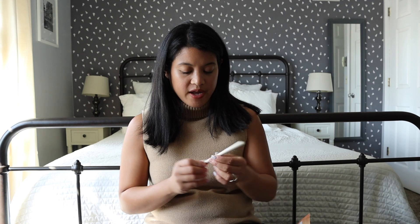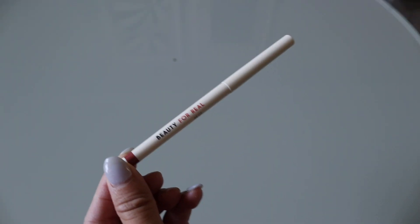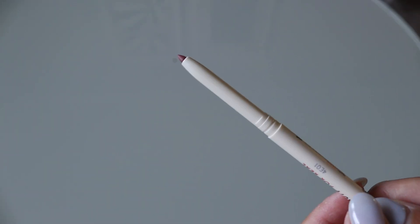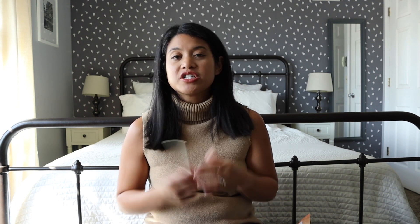Next is a lip liner by Beauty For Real — they've included this brand before. This is the Define Lip Liner in the color Neutral. It's a very pretty, natural, pinky-red color and I'm just a sucker for those colors. I'm going to keep and try this one out, though I have to be better at using lip liners — I just kind of forget about them.